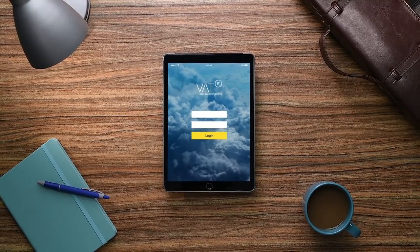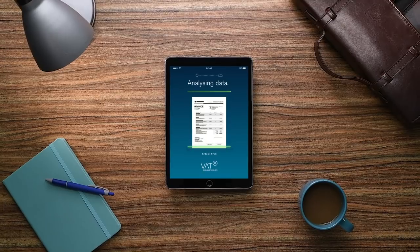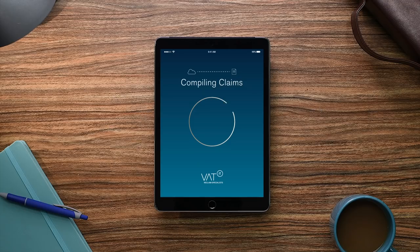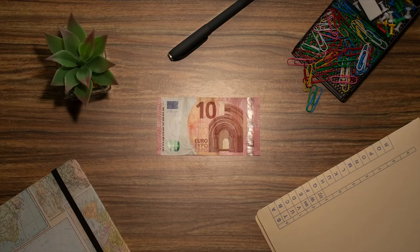From the second you sign up, VAT Cloud automatically begins calculating your VAT potential based on its unique, built-in algorithms. Once it sees it can save you those wads of cash, it sucks all the expense data and invoice images it needs from your expense management system, compiles claims, and submits them to the relevant tax authorities.